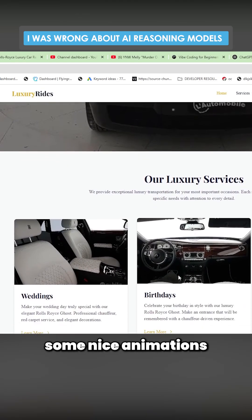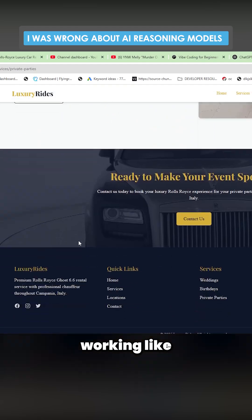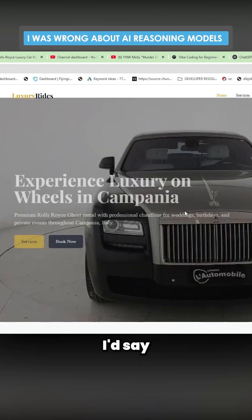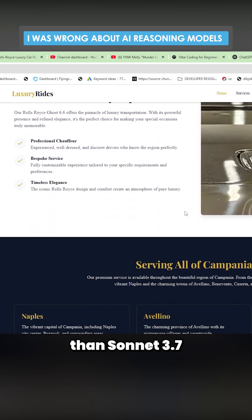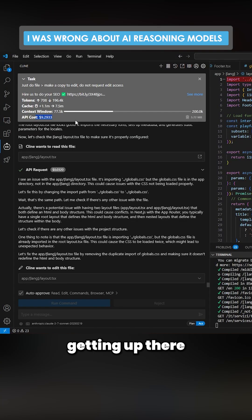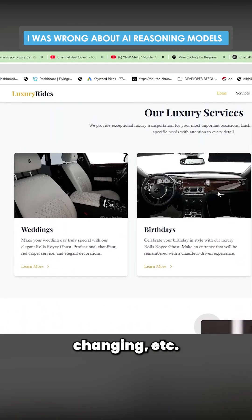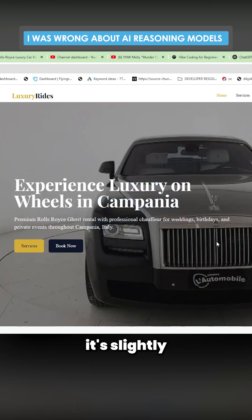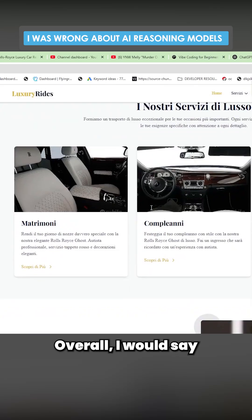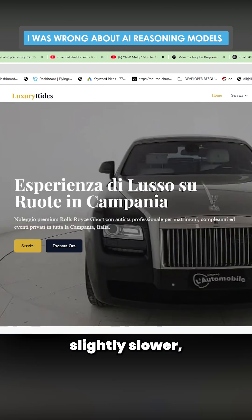This has some nice animations to it. Very similar to Sonnet 3.7. Some things aren't working like the Italian, but that's fine. I'd say this is marginally better than Sonnet 3.7 without thinking. But the cost is definitely getting up there. In terms of whether this is game-changing, I wouldn't say so. I would say it's slightly more expensive for a slightly better result, and it seems to be more reliable. Overall, I would say probably slightly worth it. It's slightly slower, slightly more expensive, but slightly better.